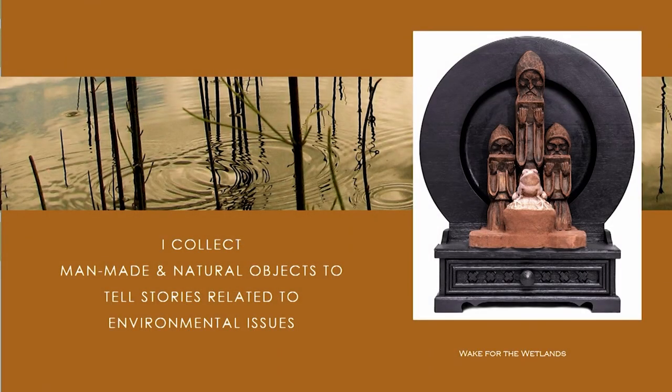Part of my process is that I do portraits, research, observations, and gardens, but I also am a collector of man-made objects and natural objects so that I can tell the stories related to environmental issues. I come across the most interesting stuff in garbage cans and people's alleyways — they're usually one of a kind, remnants from mass production that got broken and thrown out.